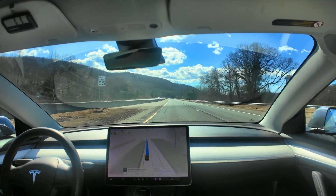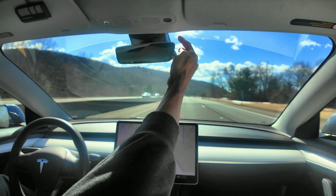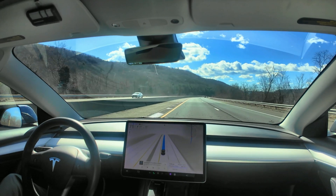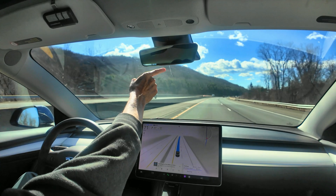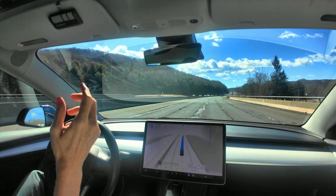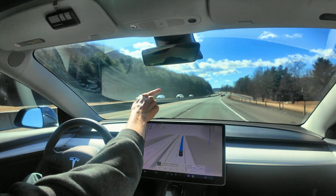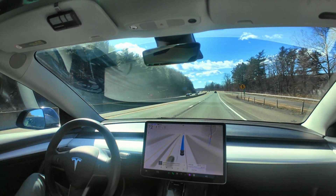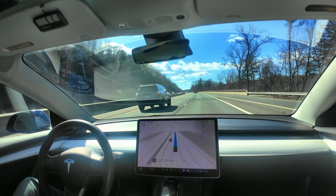I did recently get hit by a rock right up here towards the edge of the windshield, and it threw down a big crack. I'm not sure if you can see it on the camera, but I've got like a 15 to 18 inch crack in the windshield that goes from up above, right at the edge of the windshield, down to about here. So I'm going to have to take the car in and have the windshield replaced.